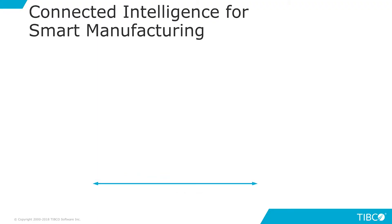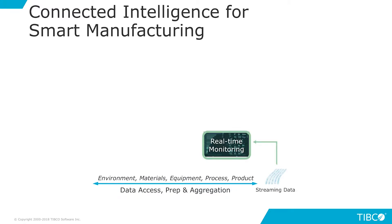The TIBCO Connected Intelligence Platform is a component suite that allows manufacturers to both develop and operationalize models. Those models are really key to the operation of the smart factory. The first thing the platform does is allows the aggregation of all the data into one place.